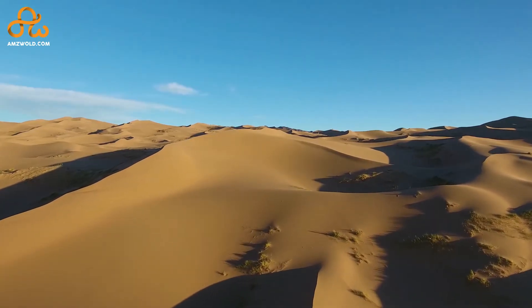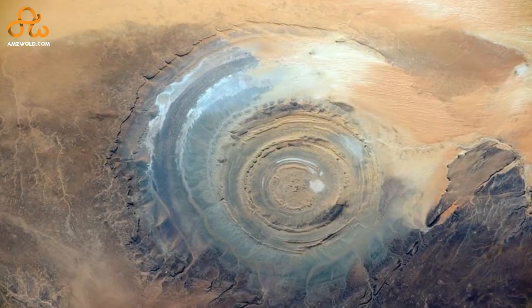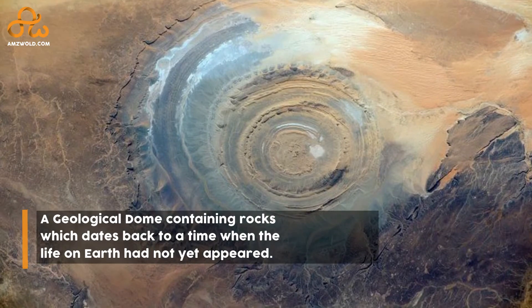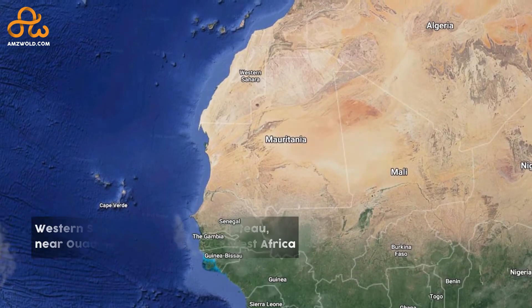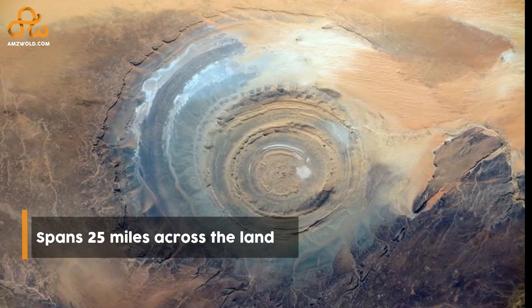So what is this mysterious structure in the middle of the desert? The Eye of Sahara, also called the Richat Structure or Eye of Africa, is a geological dome containing rocks which date back to a time when life on Earth had not yet appeared. The structure resembles a blue bullseye located in the western Sahara Desert's Adrar Plateau near Oudane, Mauritania, northwest Africa. The outermost ring spans 25 miles across the land.